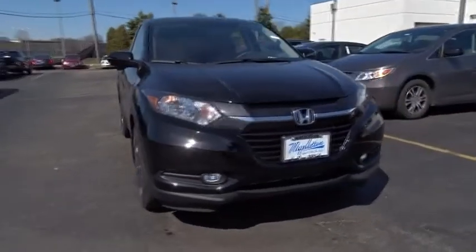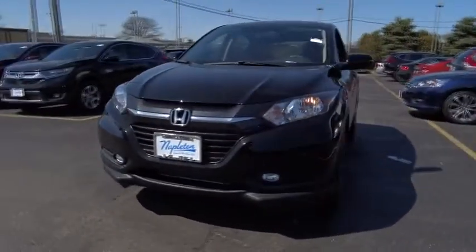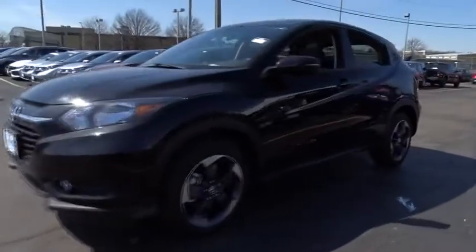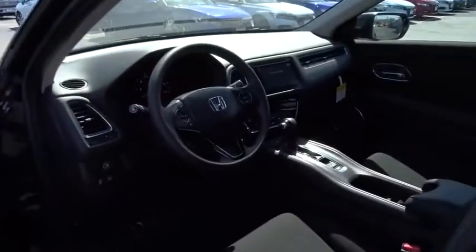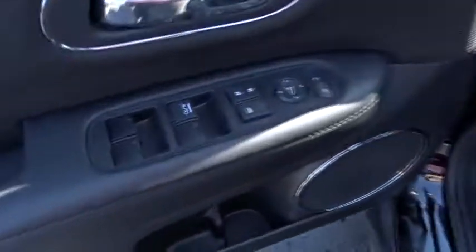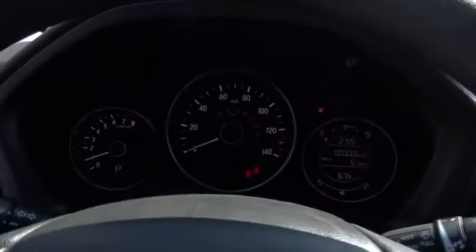The 2018 Honda HR-V. The HR-V has a good-looking exterior with a clean design. It comes with a well-tuned suspension and a handsome and flexible interior with tons of options to choose from. This vehicle has less than 100 miles. Here are some of this vehicle's great options.